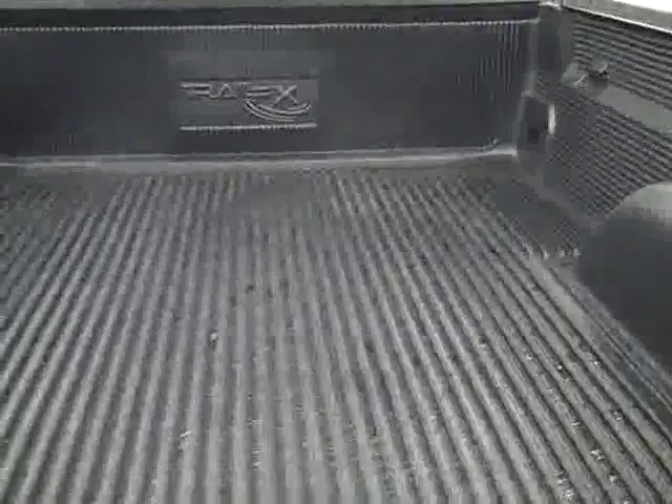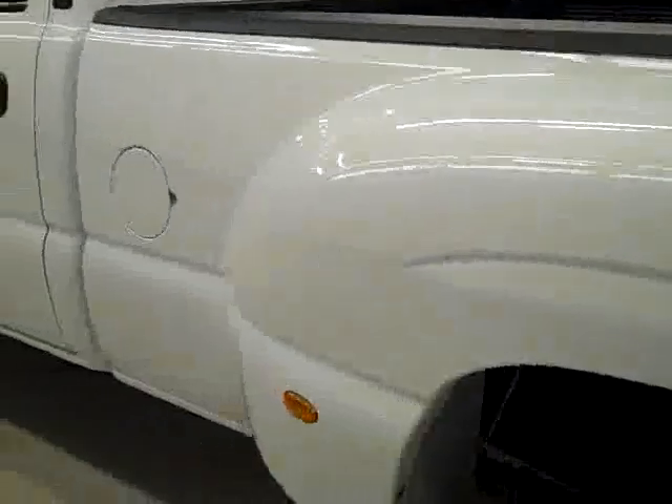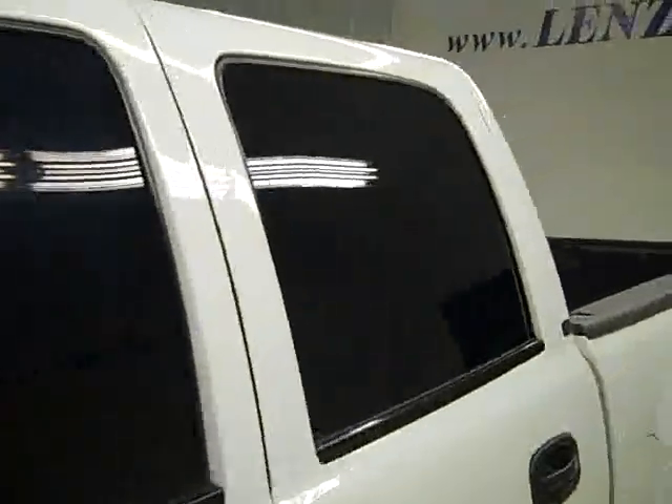In the bed there's a Trail FX drop-in bed liner that looks to be in good shape. Down this side, again very clean shiny paint — no dents or scratches over here either. Hood's nice and clean too. Body of this truck is in great shape.